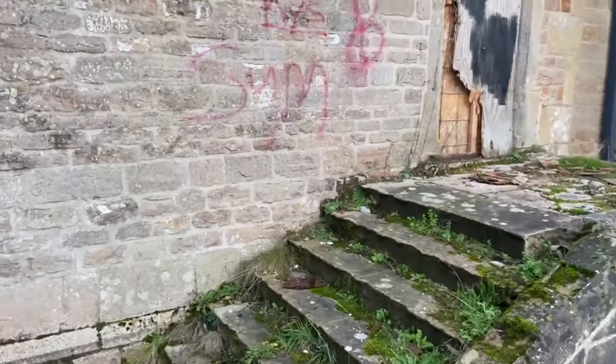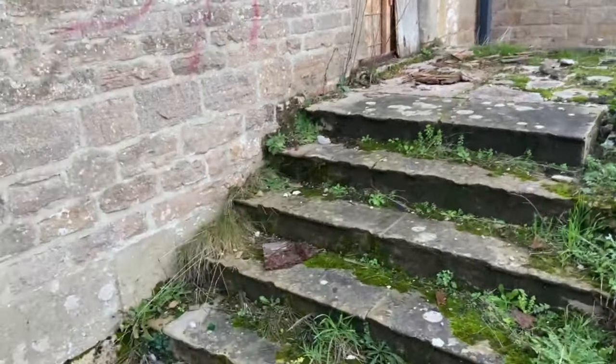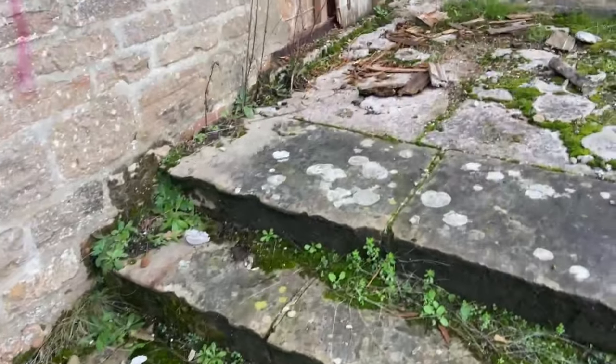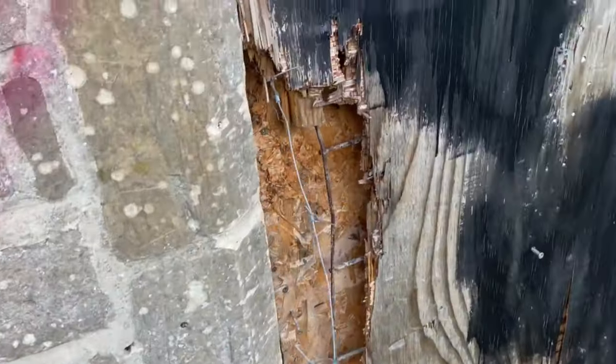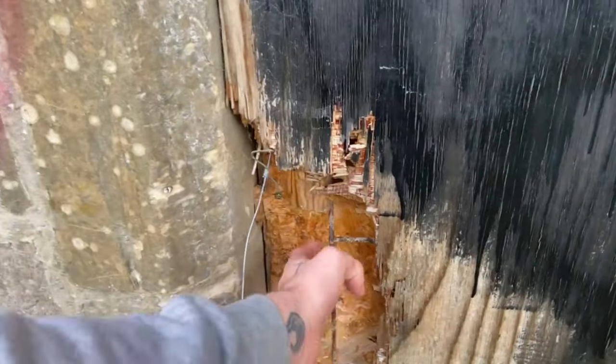Yeah, it's abandoned. There's probably a basement under here but someone's tried to get in. I am trying every door I go past just in case — odd chance, one in a million chance, that it's actually open.